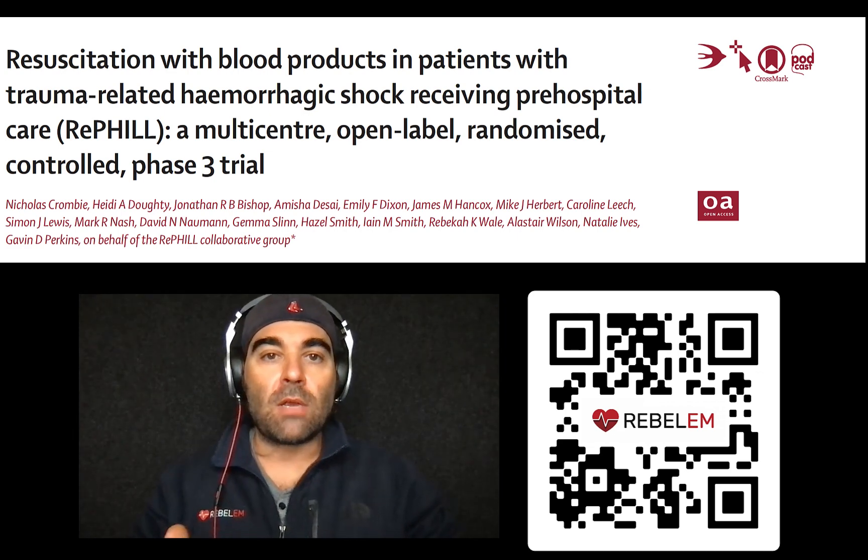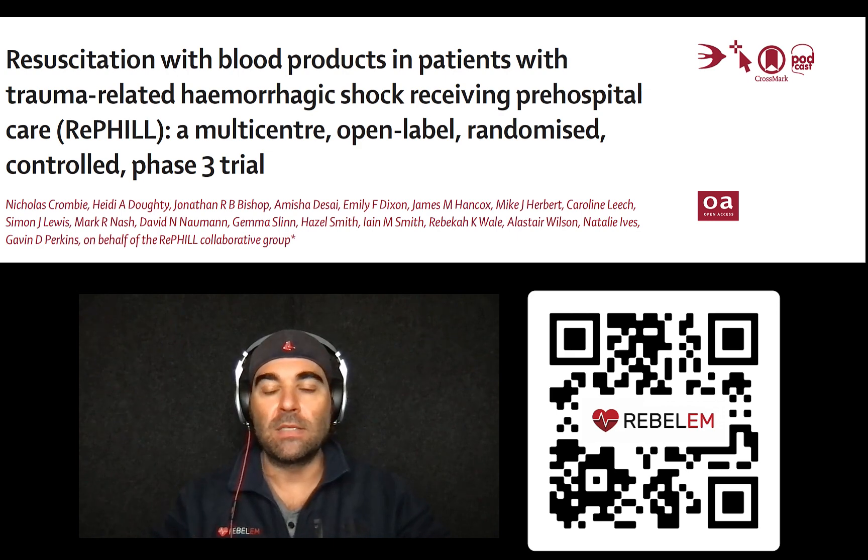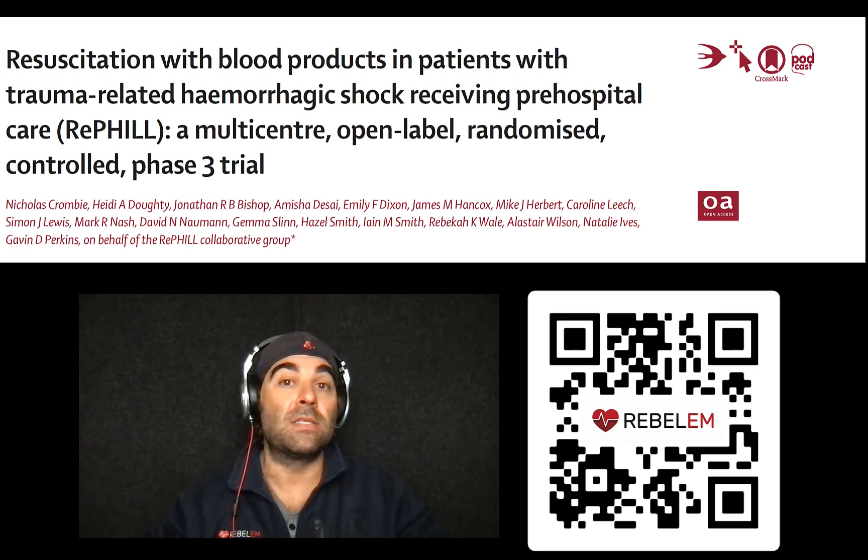Second theory: there was a huge proportion of these patients transported in less than 20 minutes — from scene to the ER. Maybe we're not going to see a benefit of anything done in less than 20 minutes, and maybe that's why we didn't see a benefit.